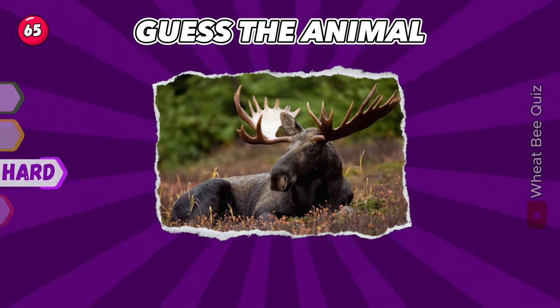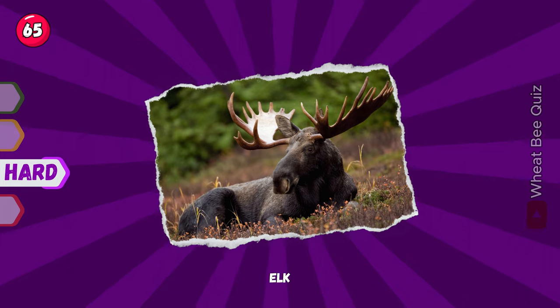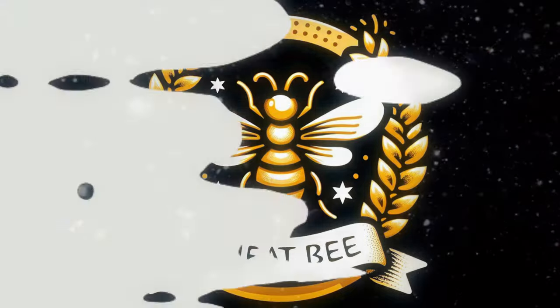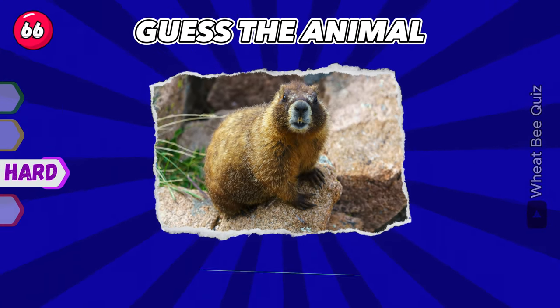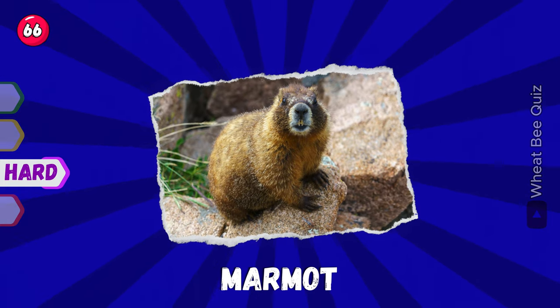Next one. Elk. That's right. Let's see if you get this one. Marmot. Great.